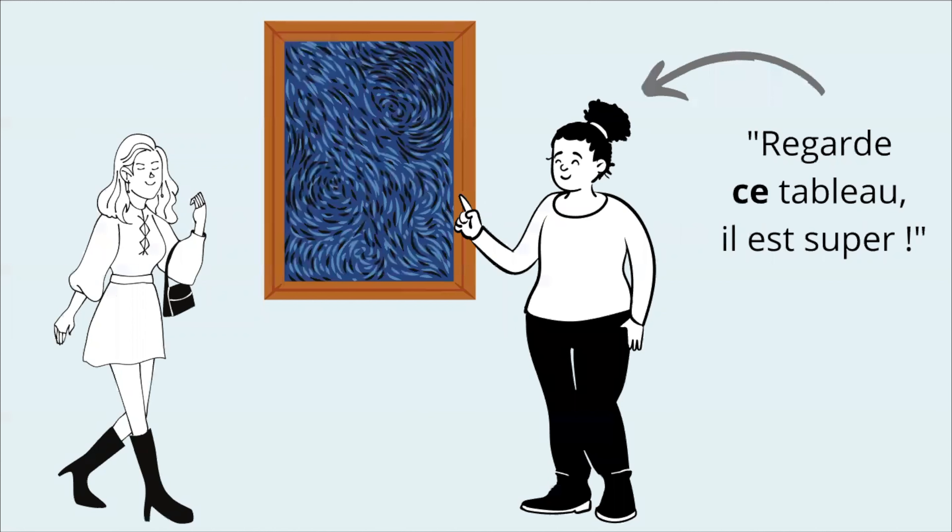For example, look at this picture. You have two ladies there. They are in a museum, and one of them is showing the painting. She says, Regarde ce tableau. Il est super. Look at this painting — it's super, it's cool. So because she's very close to this painting, she can use ce, also because the word tableau in French is masculine and singular.